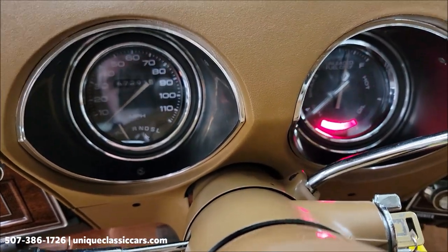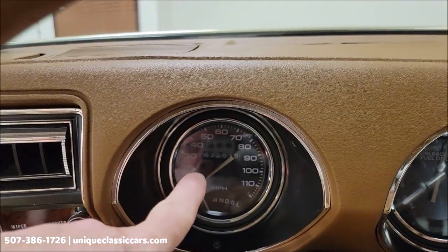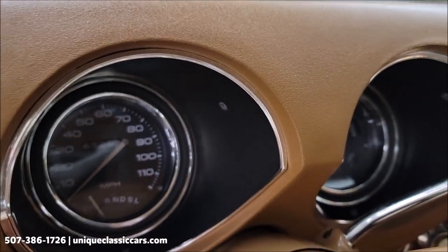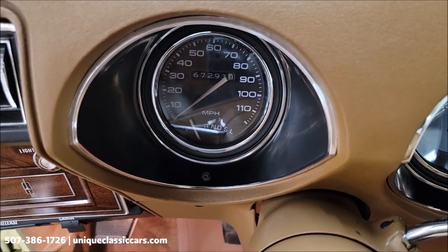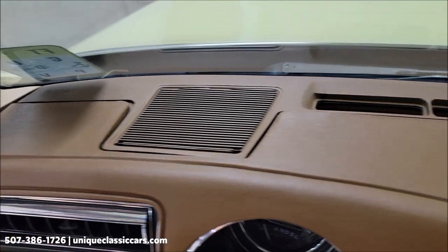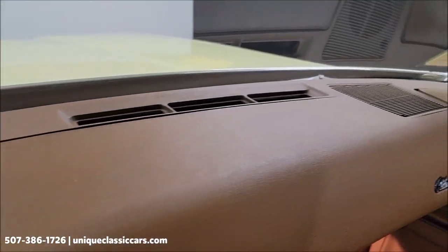The AC compressor did kick on and off according to our technicians, but it has not been converted from R-12 and didn't blow real cold — just so you know. Watch how easily it starts. The odometer reads 67,293 — believed to be the original miles.